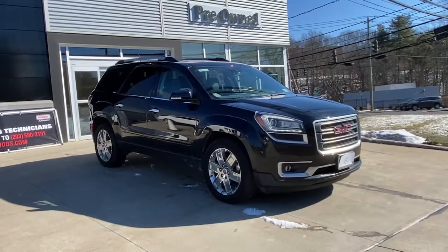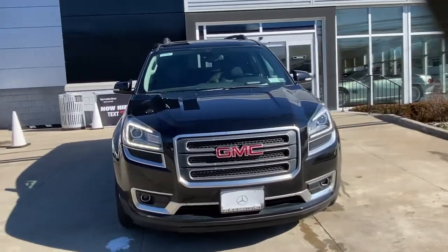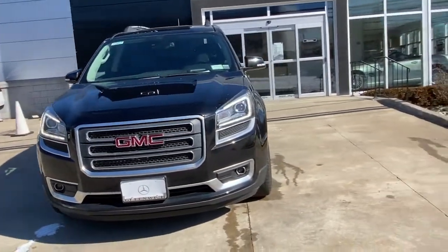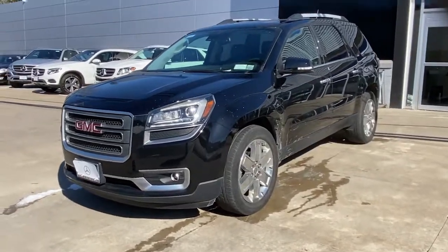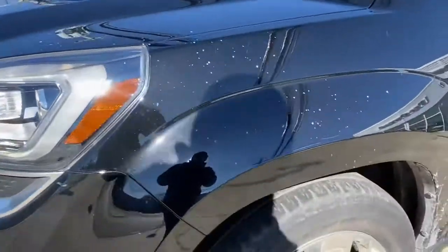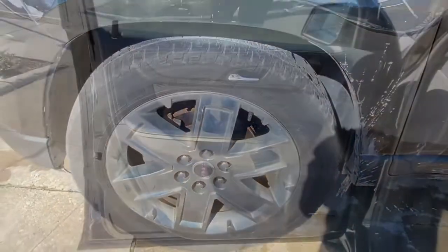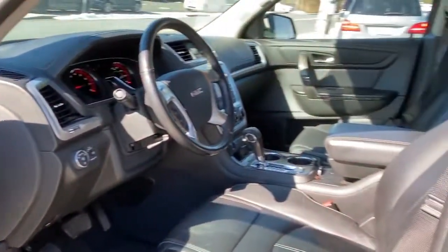Take a moment to check out the 2017 GMC Acadia. This vehicle is an outstanding buy with fewer than 70,000 miles on the odometer. You deserve a ride that was designed with your needs in mind. The time is right to take advantage of the technology, performance, and creature comforts this vehicle has to offer. These are just some of the great options this vehicle comes with.